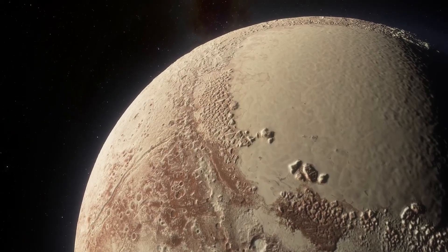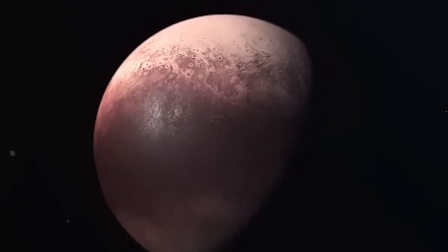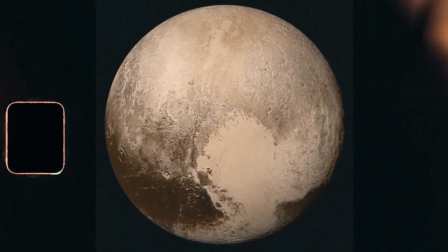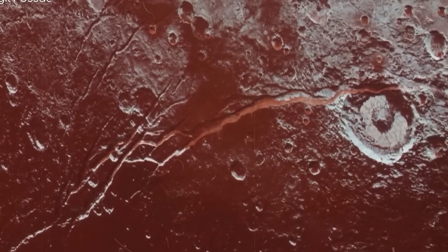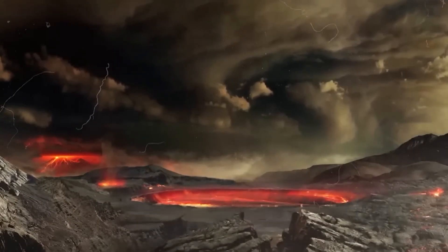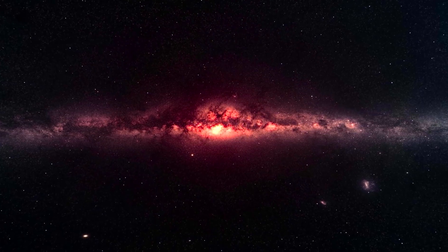Pluto, once thought to be a cold, lifeless world, has revealed itself to be anything but ordinary. From its dynamic geology and mysterious atmosphere to the possibility of hidden oceans and organic chemistry, this distant dwarf planet challenges our understanding of what worlds on the edge of the solar system can be. The James Webb Telescope's declassified images and groundbreaking findings have turned Pluto from a distant curiosity into a focal point of exploration.